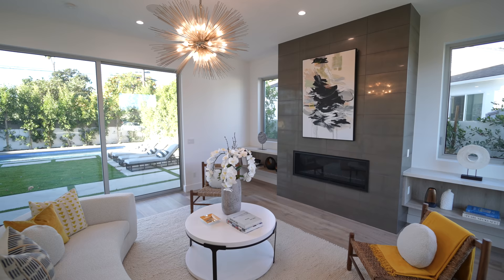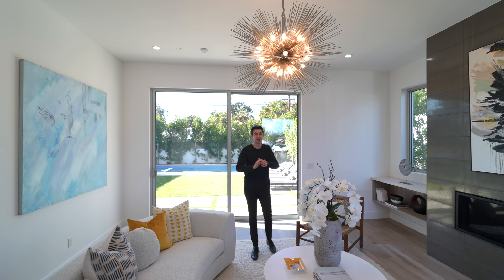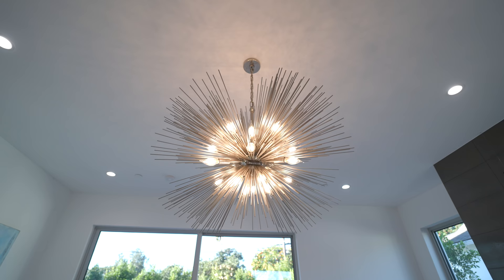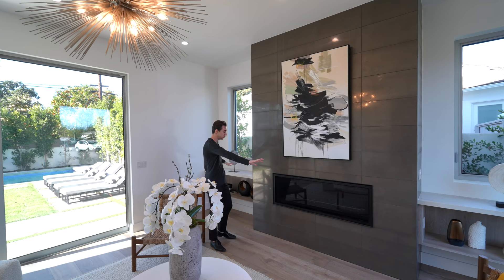We have access into your formal living area with a sliding glass door further taking you into the amazing backyard, which we will be touring a little bit later. There's a nice modern light fixture suspended in the center of this room, stonework extending up to the ceiling, and a nicely integrated fireplace with built-in floating shelving situated on either side of the statement piece.